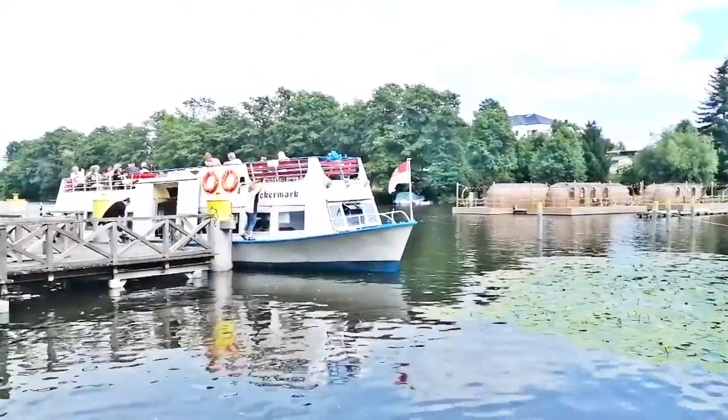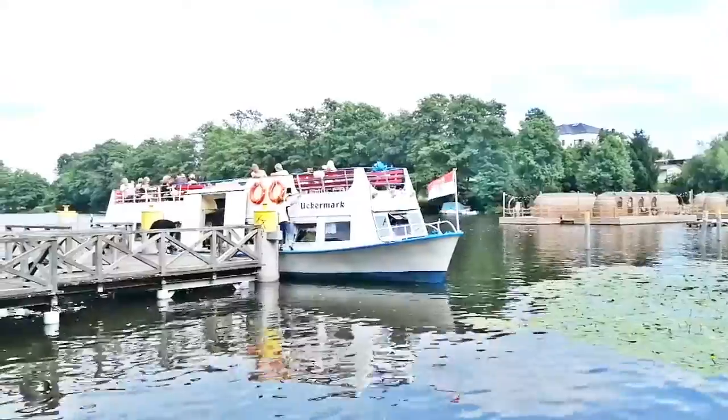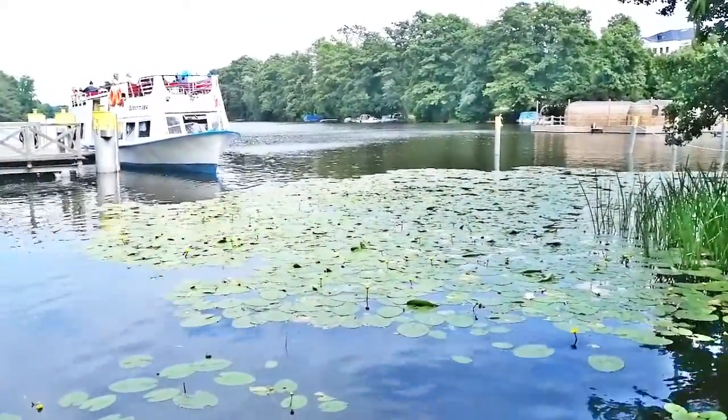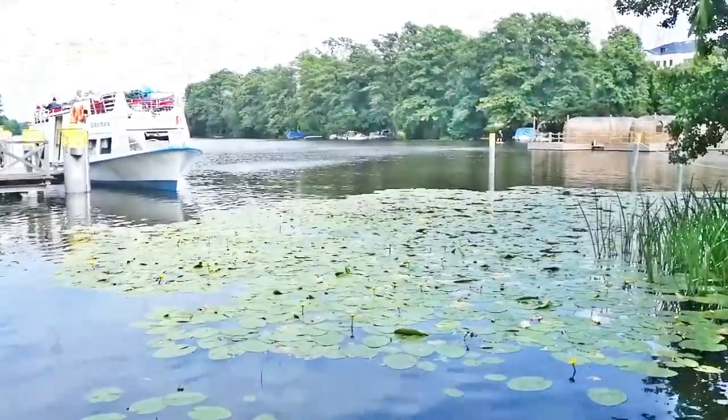The small excursion boat is currently leaving for a five-lake tour at the steamer dock of the Templin City Lake, because there are enough lakes around here — one more romantic than the other.